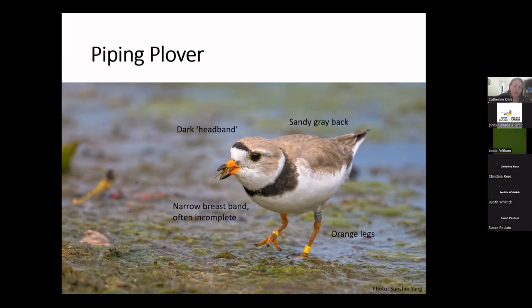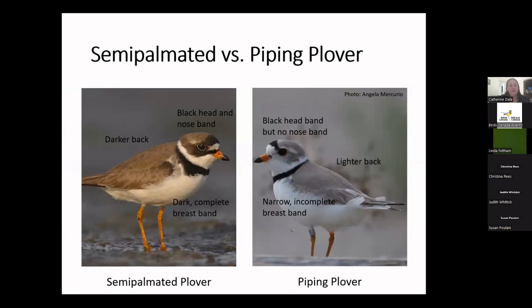Comparing the piping plover with the bird it's most likely confused with — the semi-palmated plover — the big difference is color. Think wet sand versus dry sand. The semi-palmated plover has a darker back like wet sand, whereas the piping plover has a lighter back. They also have a narrow or incomplete breast band versus a dark complete breast band on the semi-palmated plover. The semi-palmated plover also has a line between its bill and the bottom of its eye — like driving goggles — which the piping plover does not have.